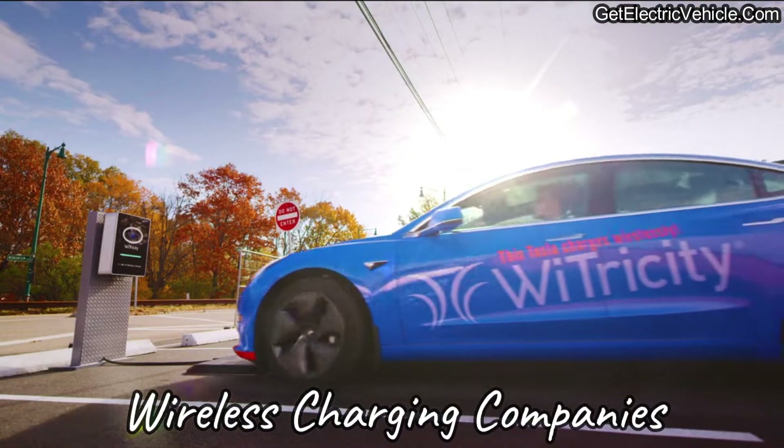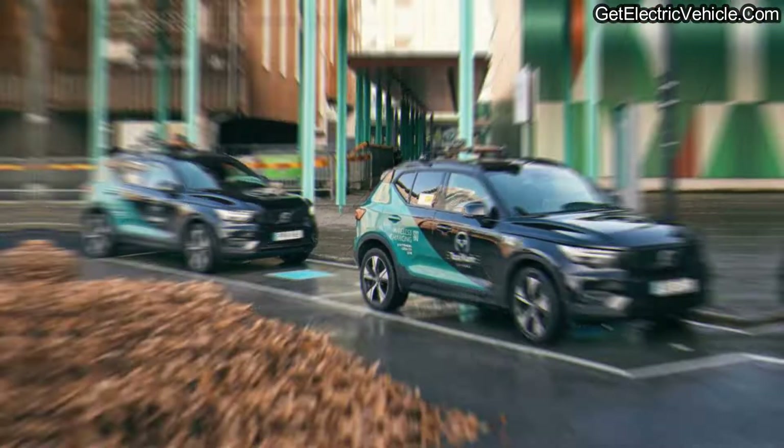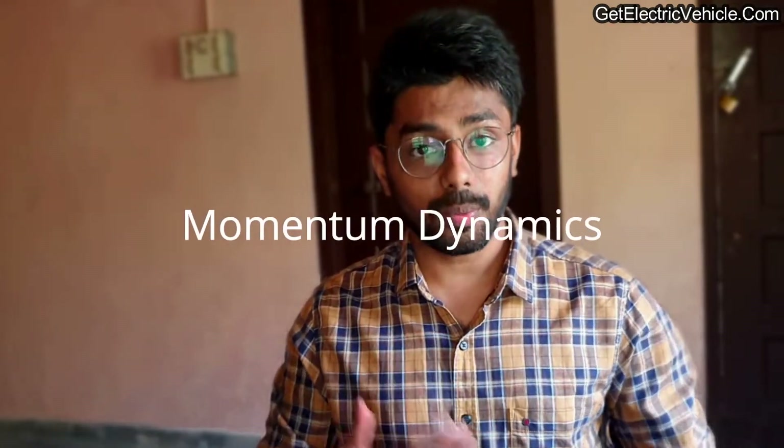This is not just a technology on paper — there are wireless charging stations already selling their wireless charging technology for electric vehicles. The latest news is that Volvo has started testing its wireless charging for electric taxis in a live city environment in Sweden. The technology is from a company named Momentum Dynamics.